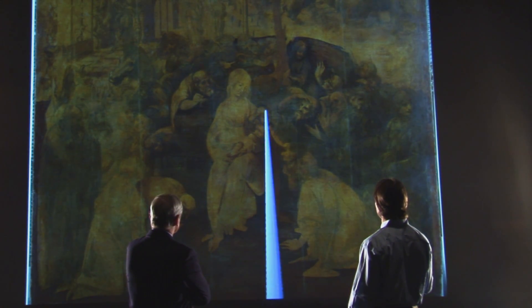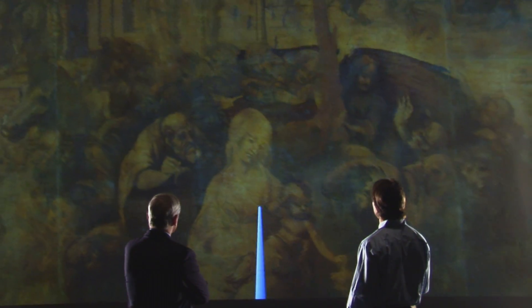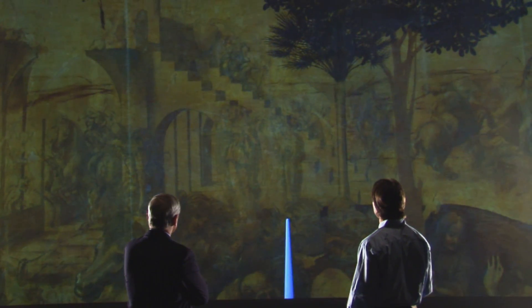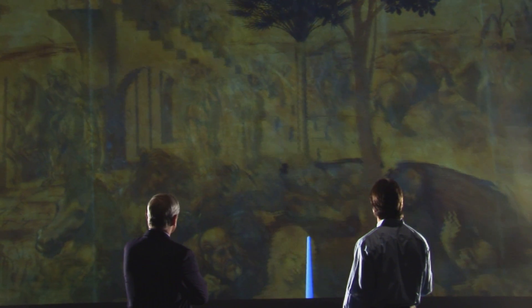We can see all the detail by zooming and panning around in this image in real time. Even though this image can easily occupy multiple hundreds of gigabytes on disk, we can pan around and zoom in it. In this system we're using a 3D tracking device — this handheld wand.